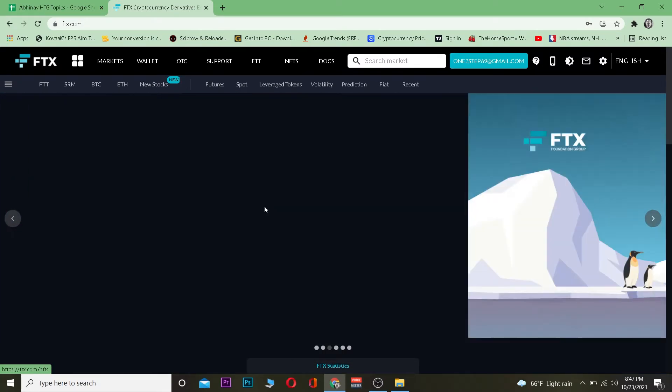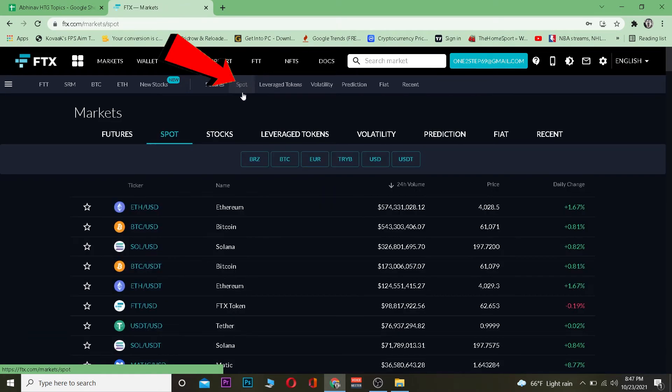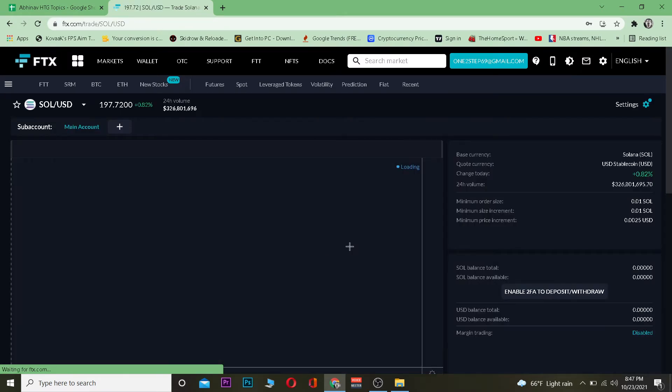The first step is you want to go to FTX.com and log in to your account. After you do that, go to Markets then Spot. Once you go on Spot, it's going to take you to the spot trade page. From there, search for SOL/USD, which means you're going to buy Solana using US dollars.